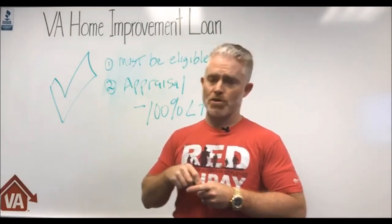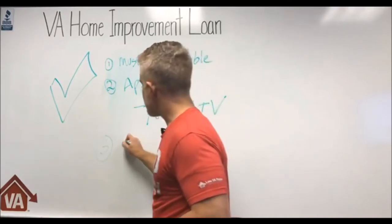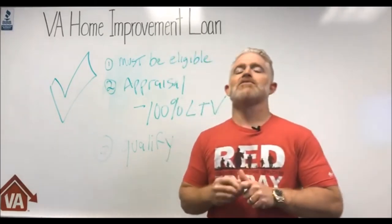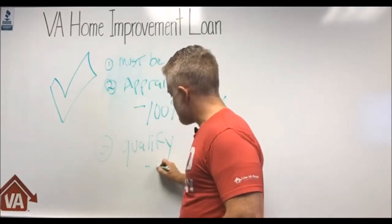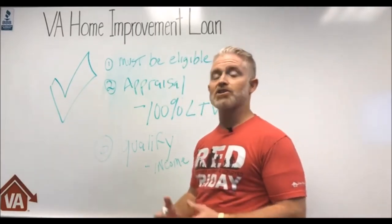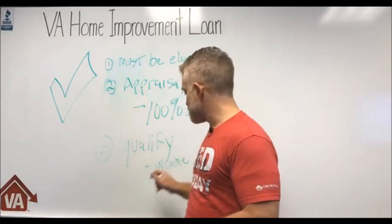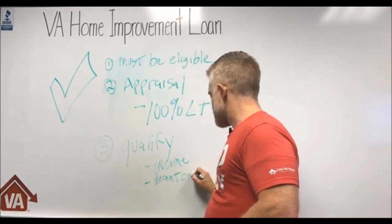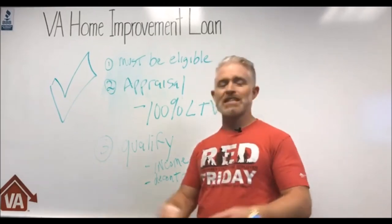Number three — you've got to qualify. It's not just a freebie. We'll post in the comments some videos on how to qualify for a VA loan. Simply put, you're going to need to have income. That doesn't mean you need to be employed — there are retired veterans, veterans on disability, and veterans with income from real estate or stock market investments. You need to have income and a decent credit history.